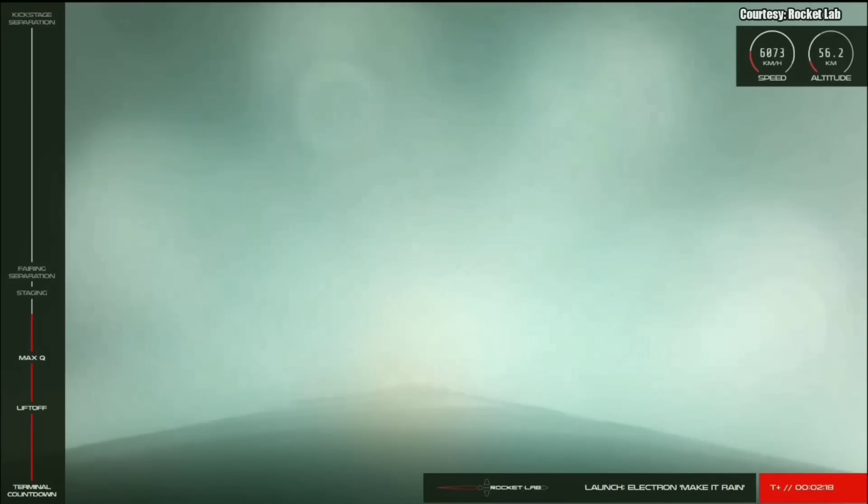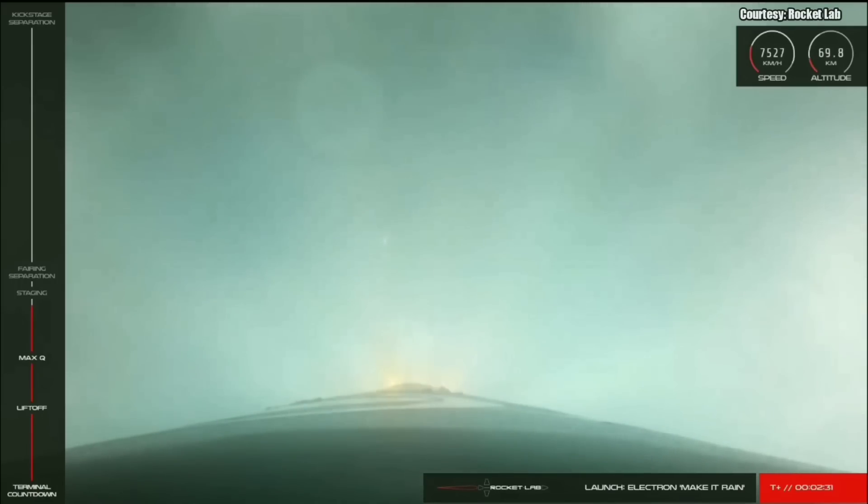Powerpack cutoff succeeded. 15 seconds remaining. Entering stage one burnout detect mode.